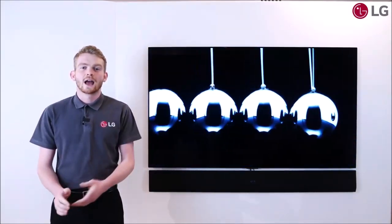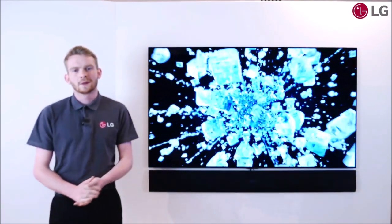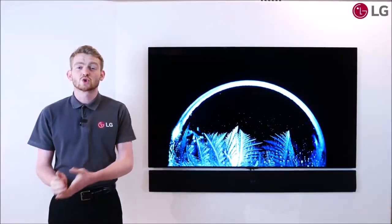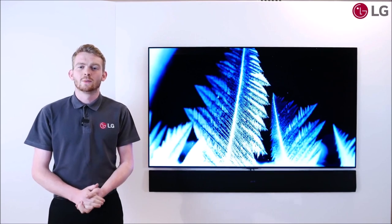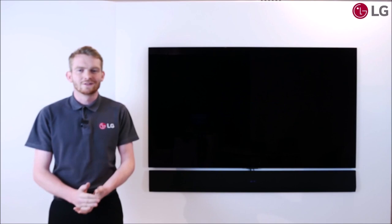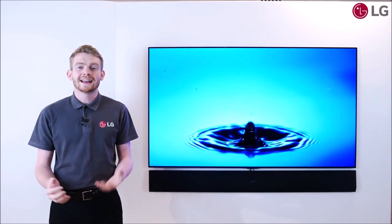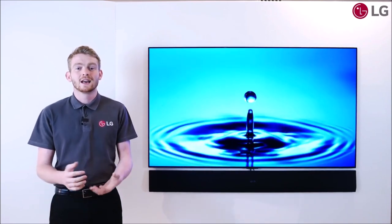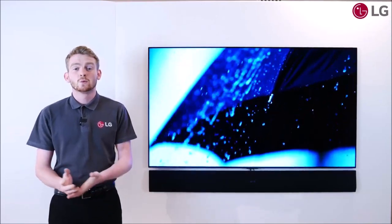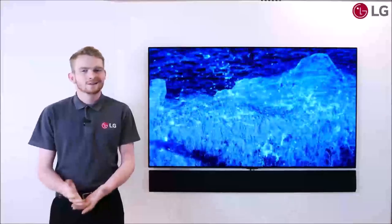There is one very notable omission: it doesn't come with a stand in the box. Instead it includes a special recessed wall bracket so that it can be as thin as possible when hanging. You can buy third-party feet to place it on your TV cabinet, or LG's floor gallery stand, but these solutions add to its price. The LG G1 is the flagship of the OLED TV range, offering slightly better performance than the LG C1 albeit at a significantly higher price point, and for this reason the G1 doesn't top our rankings. Nevertheless, if you decide to buy it, you'll be investing in one of the best TVs for the money, and it will remain so for years to come.